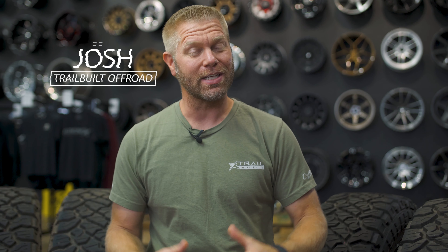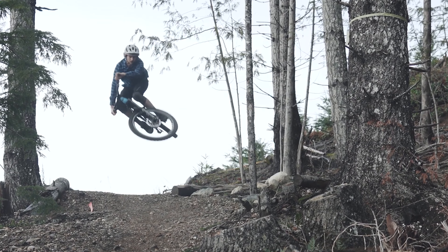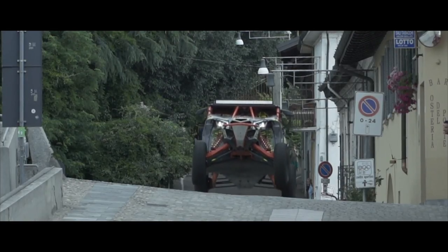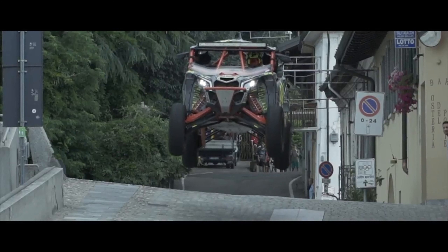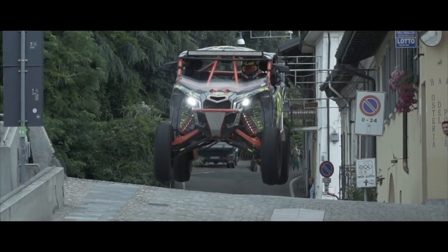Hey, what's up guys? Josh from TrailBuilt. The tire industry is getting dominated by a company that not only understands tire technology and performance, but understands how to make an exceptional tire and still keep the prices down. Whether you have a bicycle, motorcycle, UTV, ATV, passenger car, drift car, race car, dirt bike, Jeep, off-road, race truck, rock crawler, or golf cart — Kenda has a tire for it.